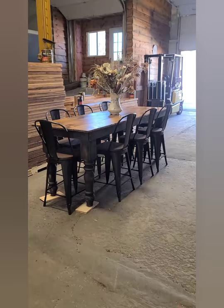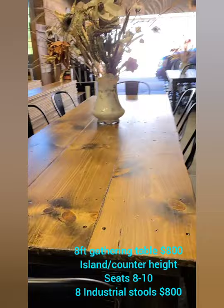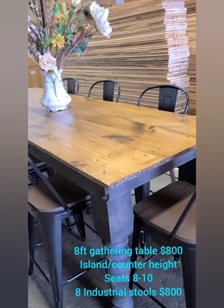Now this is our gathering table. It's an 8-foot long island-height counter-height table that seats 8 to 10. You can use it just as an island without any seating, or you can add seating on one side. It's $800 for the table, and if you want to add the bar stools, that's an additional $800.